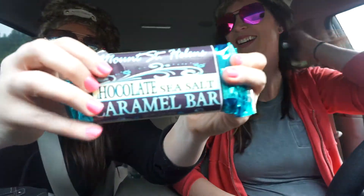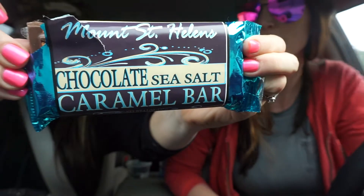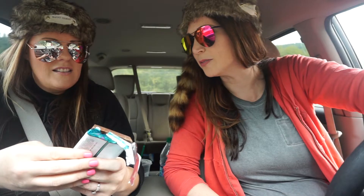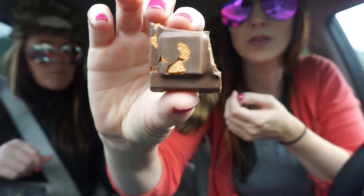This is the chocolate sea salt caramel bar — Mount St. Helens brand. Is the caramel coagulated? That caramel is coagulated. Is it that old that it's coagulated? Doesn't matter. It's so good and it gets better the more you chew it.